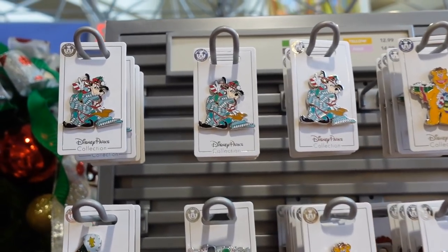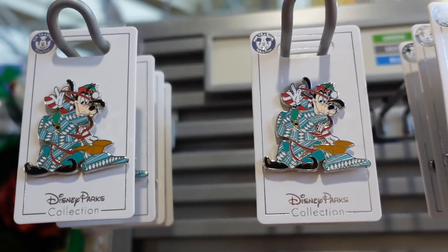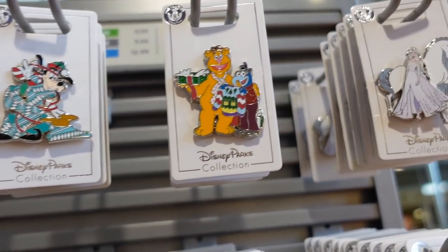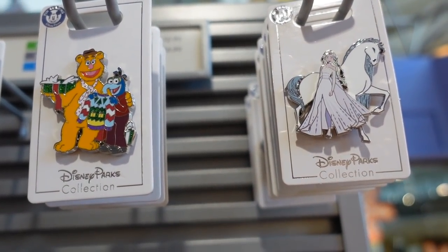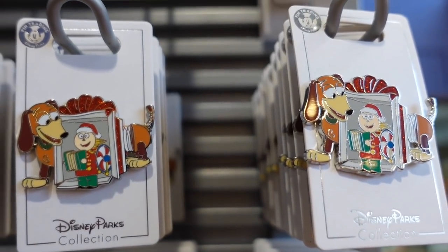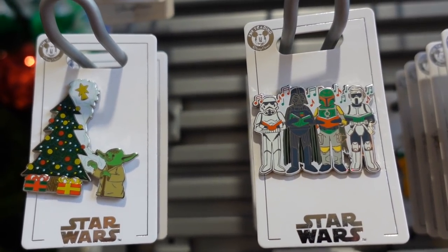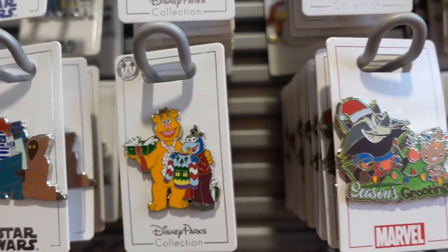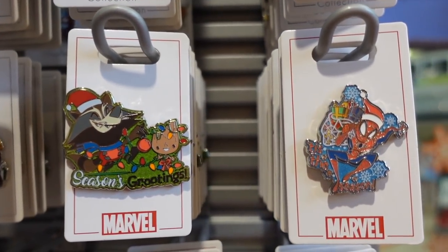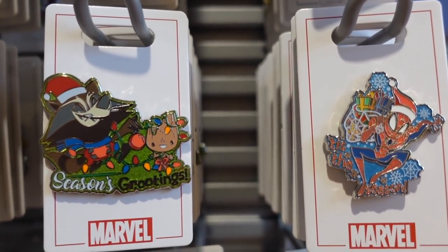They have a few Christmas pens here. There's Goofy all wrapped up in Christmas paper, and oh my goodness, it's Fozzie and Gonzo — that's so cute. There's a Frozen pen, Slinky Dog, and look at the Star Wars one — that is awesome. There's more Star Wars, Baby Groot and Rocket, and Spider-Man. So cute.